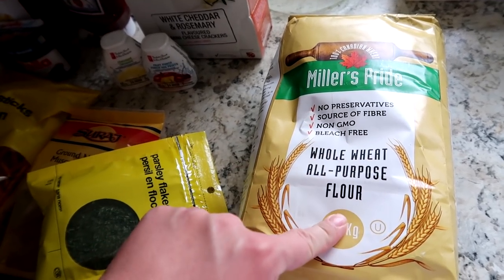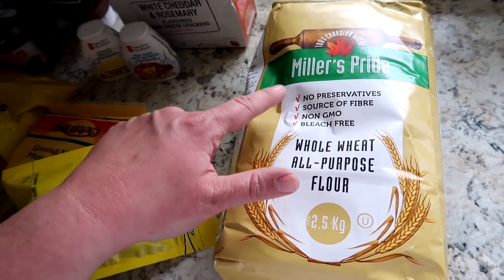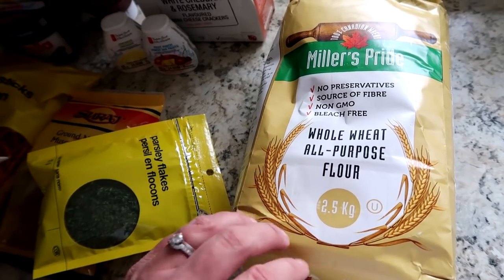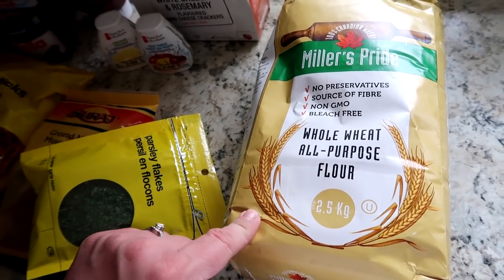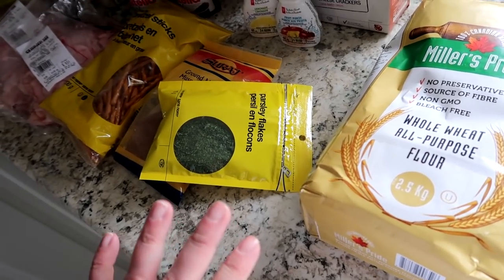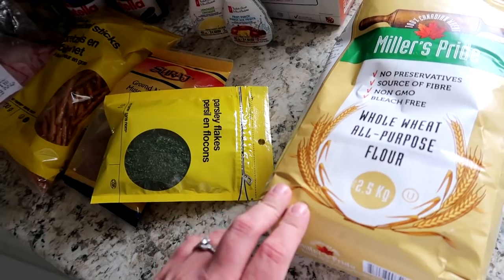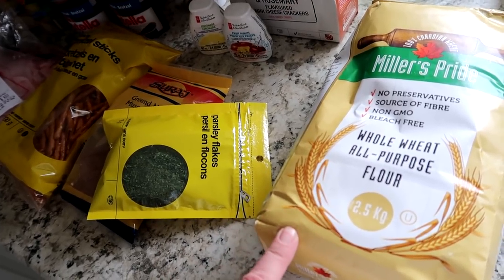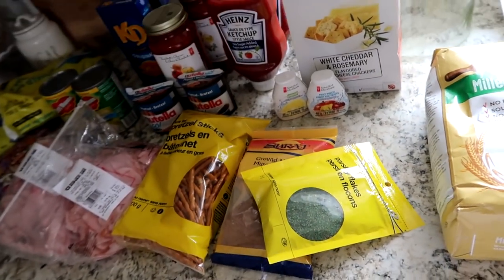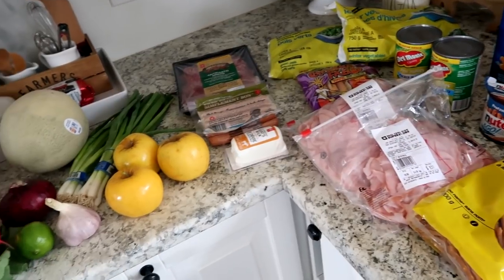Lastly for the food portion, I got this whole wheat all-purpose flour. I like this brand because it's Canadian, has no preservatives, is a source of fiber, non-GMO, and bleach-free. Someday I'd love to grind my own wheat, but I'm having trouble finding a source for wheat berries in Canada — so if you know one, let me know.